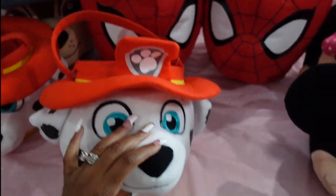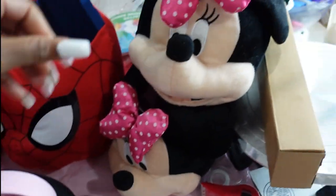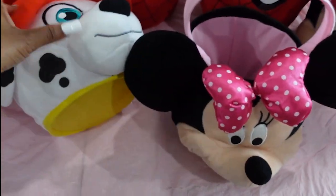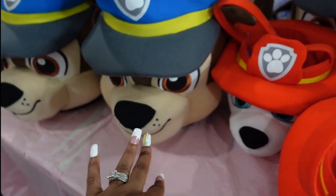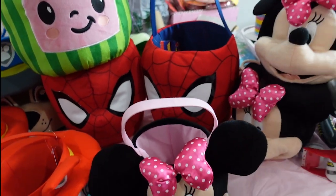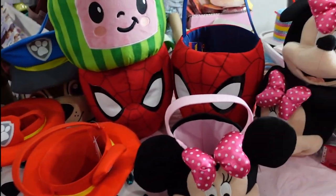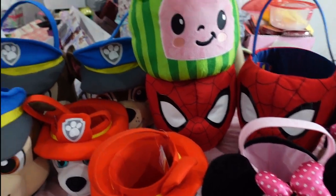Now that they're only $13 you definitely cannot beat it. I sold the one I had like this for $60. They also had Mini Mouse — I got three of those. I have five total, and two Spider-Mans. When I added up the profit potential with just the heads on the table, it came up to about $650.